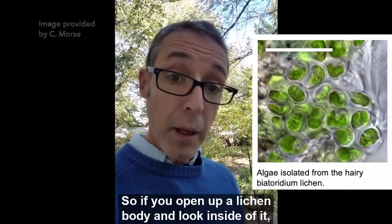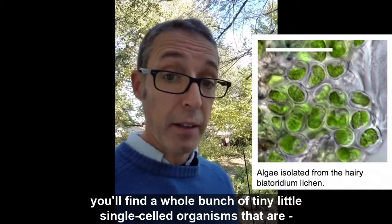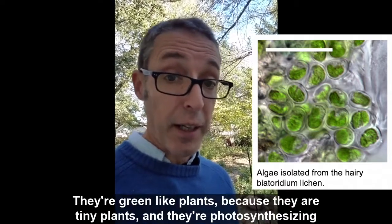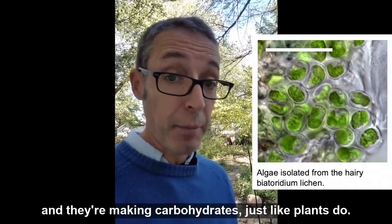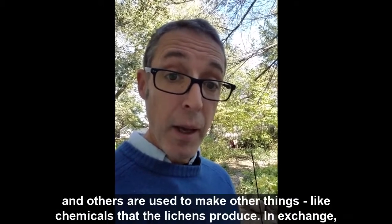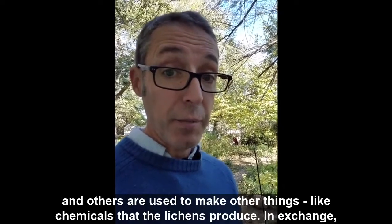If you open up a lichen body and look inside of it, you'll find a whole bunch of tiny little single-celled organisms that are algae that are photosynthesizing. They're green like plants because they are tiny plants, and they're making carbohydrates just like plants do. Some of those carbohydrates are shared with the fungus to make the lichen body, and others are used to make other things like chemicals that the lichens produce.